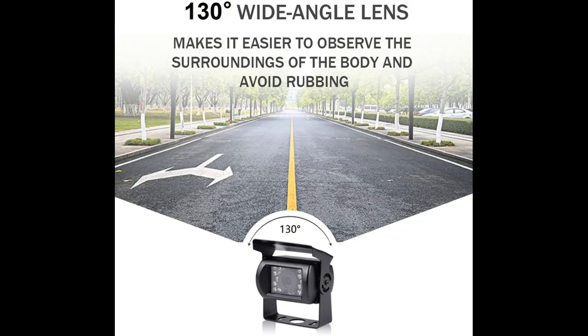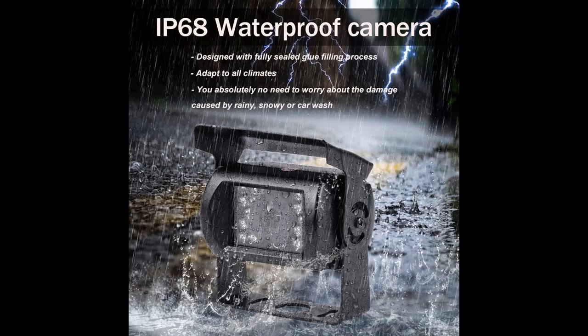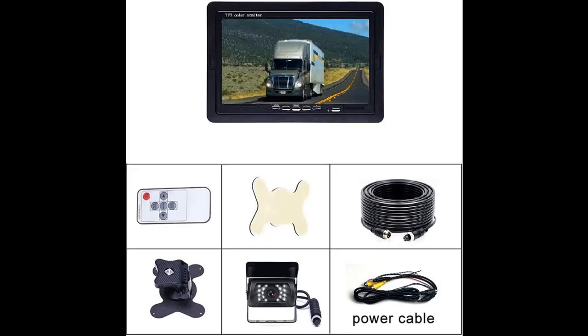Customizable Camera Settings. The backup camera has several customizable settings, including image flipping — mirrored, normal, horizontal, and vertical — and 6 optional guidelines with different widths and heights, allowing you to adjust the reverse line to suit your vehicle.